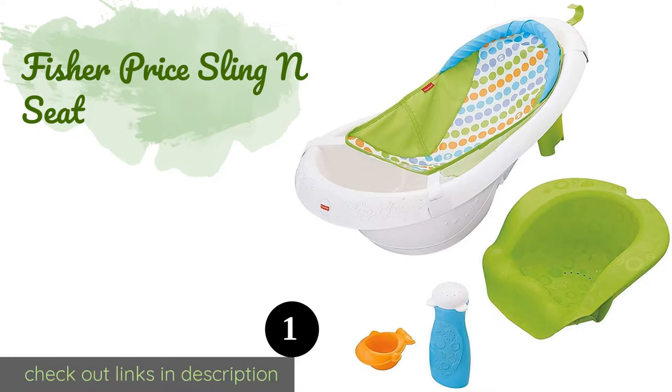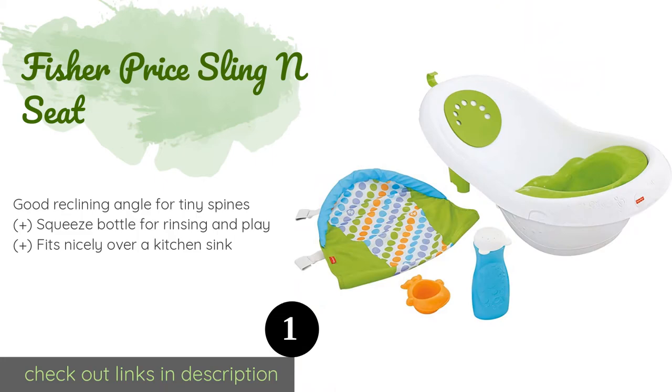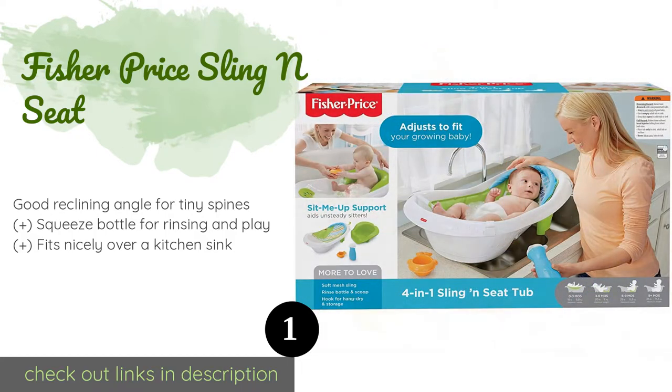The first product on our list is the Fisher Price Sling and Seat. The Fisher Price Sling and Seat adjusts through four stages of use to conform to baby's needs as they age from infant to toddler.